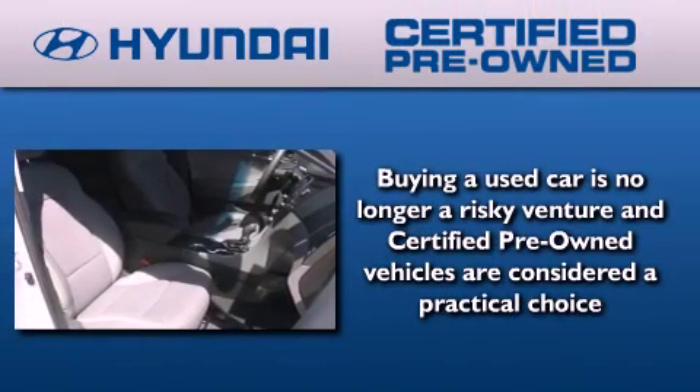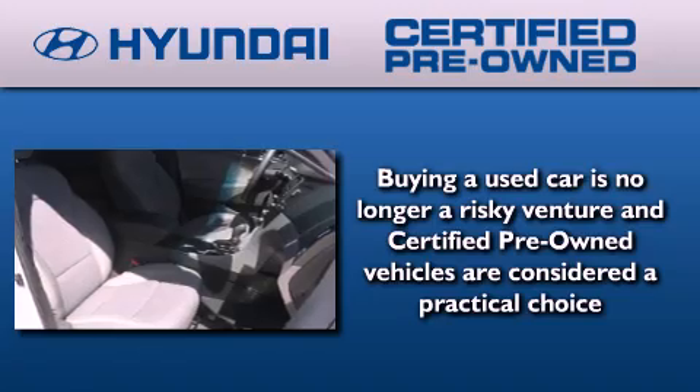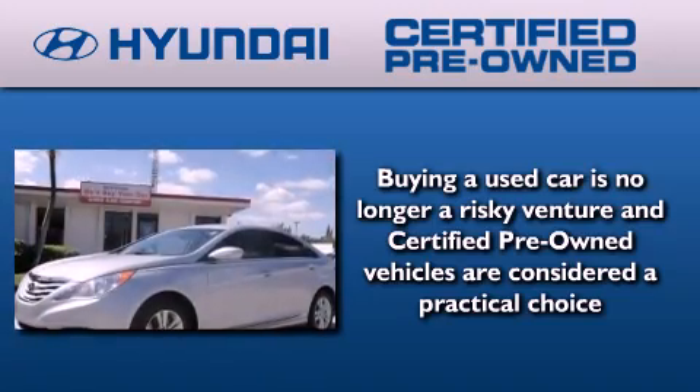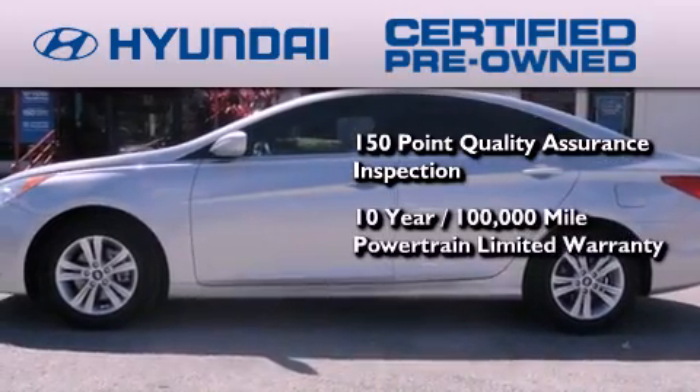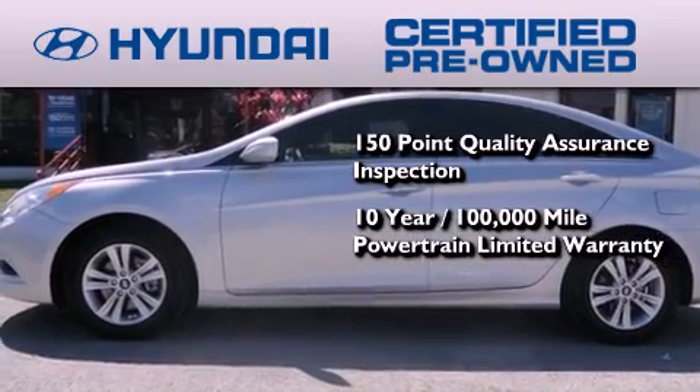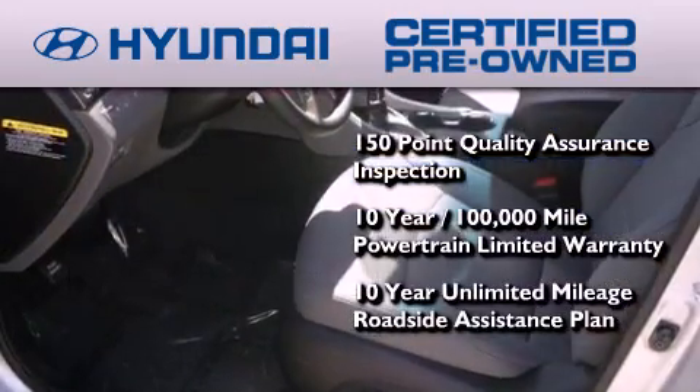The Hyundai certified pre-owned program accomplishes the goals of the value-conscious customer with offerings such as a 150-point quality assurance inspection, a 10-year, 100,000-mile powertrain unlimited warranty, and a 10-year unlimited mileage roadside assistance plan.